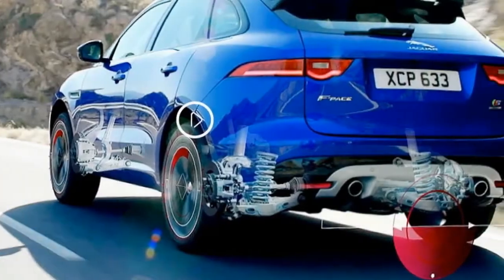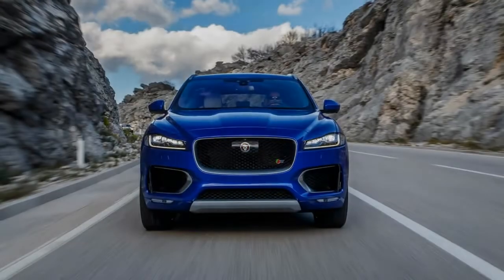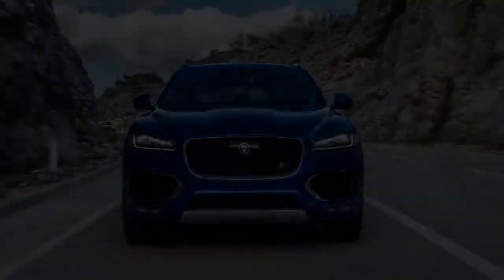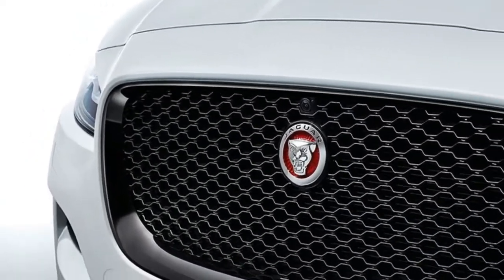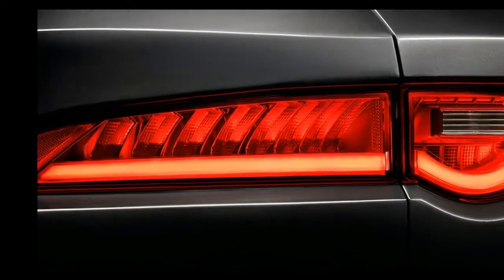Our long-term Jaguar F-Pace is stuffed full of options. It's the top trim S model with the most powerful engine, and we selected 5 of 7 available option packages. The two we didn't pick were the cheapest ones. There were a handful of individual options we selected as well, and one of them — the heated windshield — is one that you should definitely think twice about before choosing.